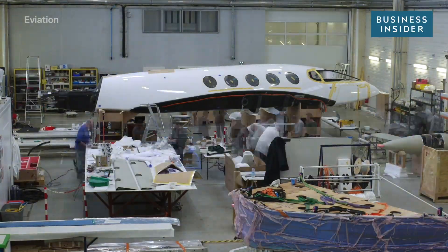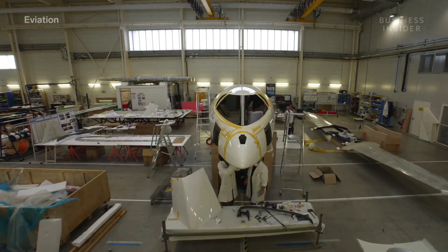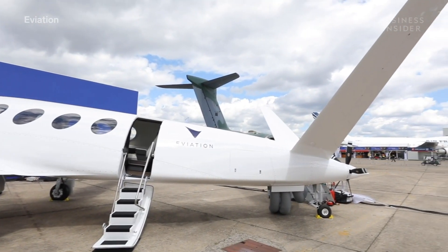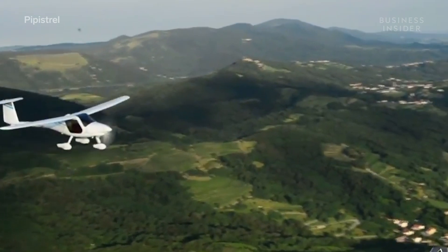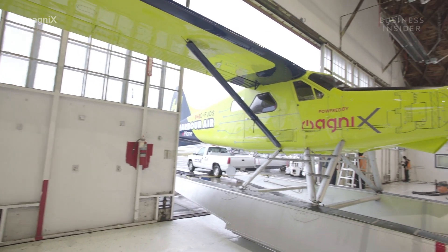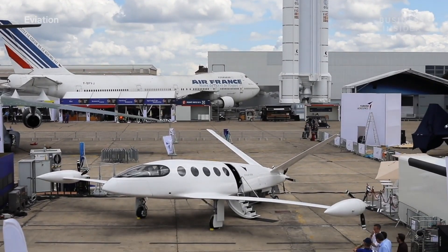This is the world's first full-sized all-electric passenger plane. Her name is Alice. She isn't the first attempt at an electric passenger plane — previous attempts looked like a glider or an old seaplane retrofitted with an electric engine. But Alice is different. The Aviation Alice is a nine-passenger, two-crew, all-electric commuter aircraft.